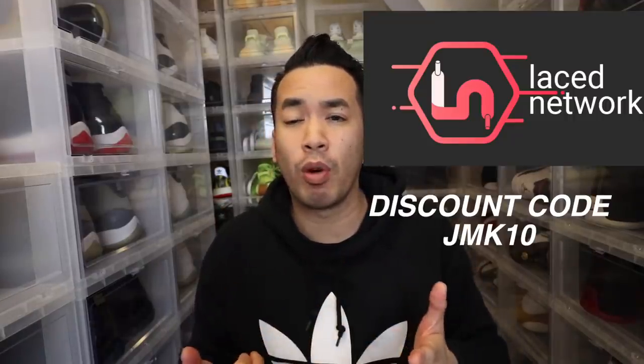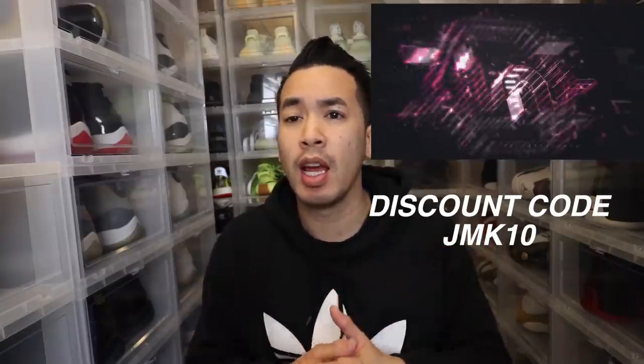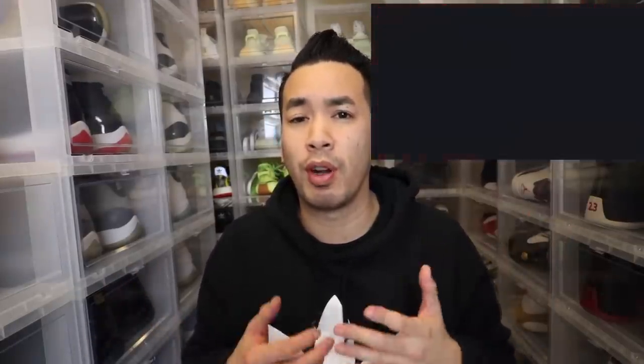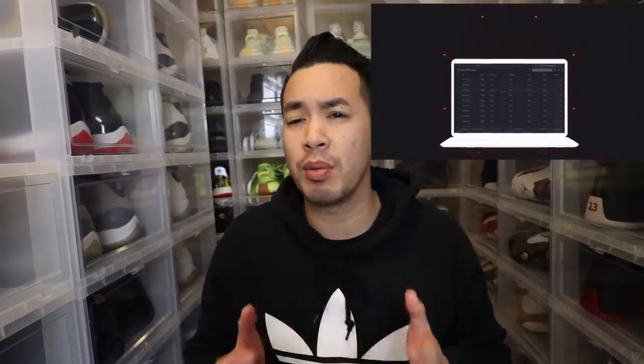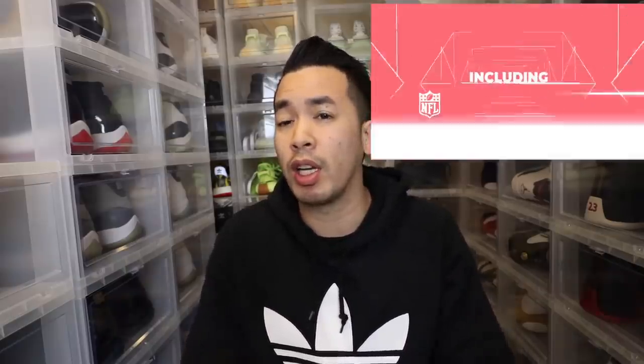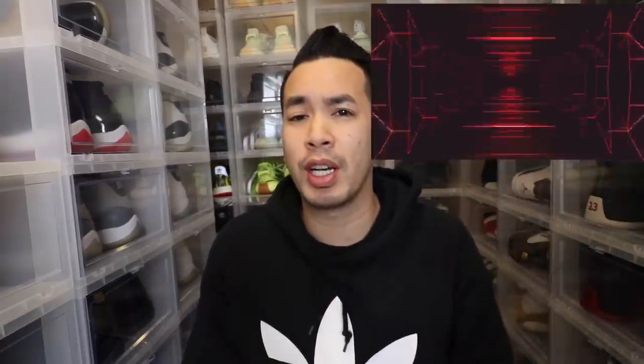If you want to check out the Cook Group, make sure you guys check out the Lace Network. Use my discount code capital J-M-K-10. The Cook Group gives you the tools and all the information to help you cook on each and every release. They have one-on-one help, give you all the links, everything you need to know - when it's going to happen, what's going to happen, where to get them. That's how I get a lot of my information.